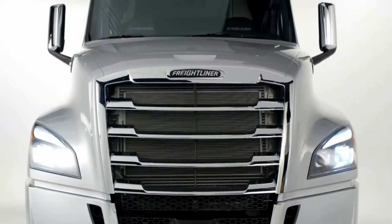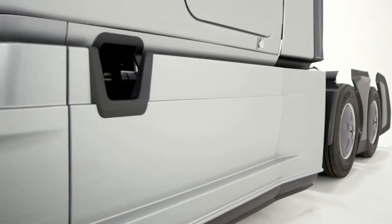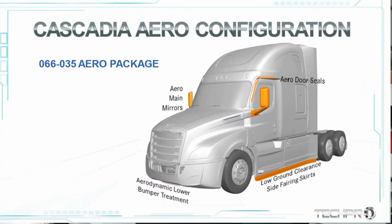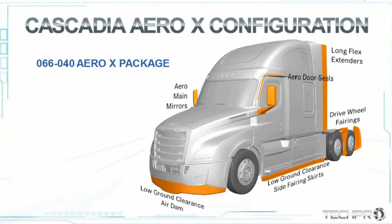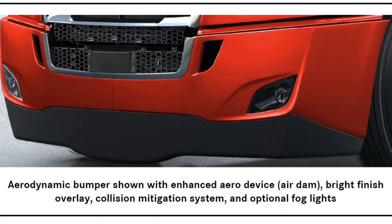Fuel economy is our first contributing factor to real cost of ownership. Freightliner has made key aerodynamic enhancements to an already proven aero package. The new Cascadia offers two aerodynamic packages: the standard aero package, similar to the previous evolution package, and the aero X package with additional aerodynamic options. The front aerodynamic bumper is a two-piece bumper for ease of serviceability, and the aero X package offers an enhanced air dam redirecting airflow off underbody components to improve fuel economy.